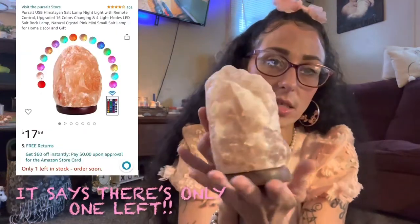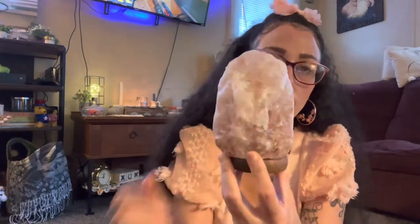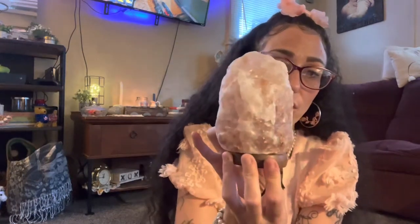First I'll share this little pink Himalayan salt lamp. It does light up — it's got like five different color settings. I just like the regular yellow light color because it looks so pretty. It's got a wooden base and comes with a little charging plug. It's really cute and super heavy — about the size of a can of pop, maybe a little bit taller.